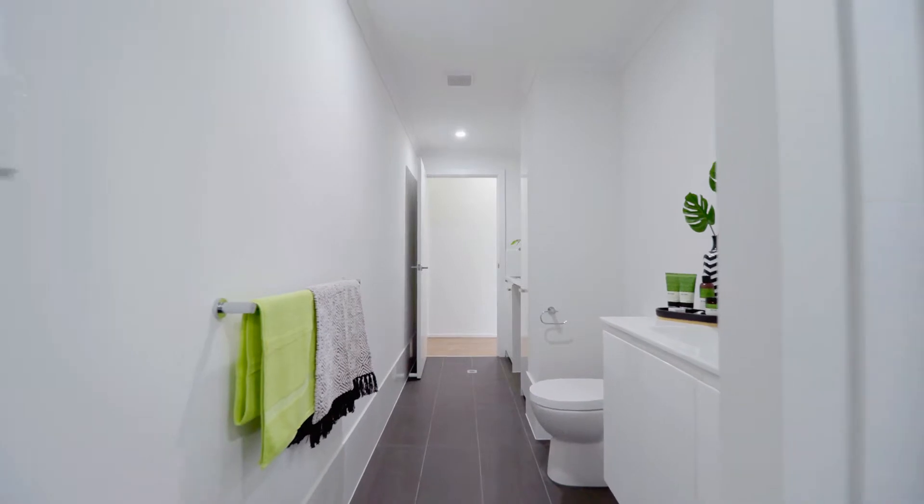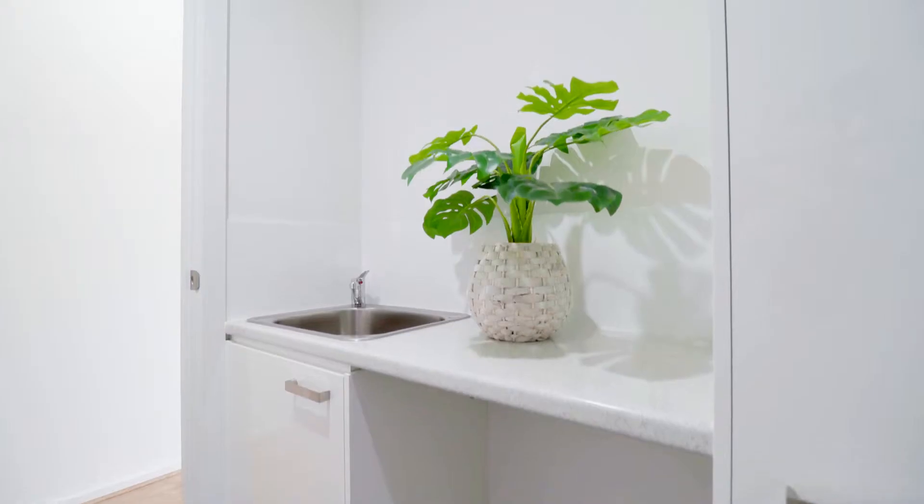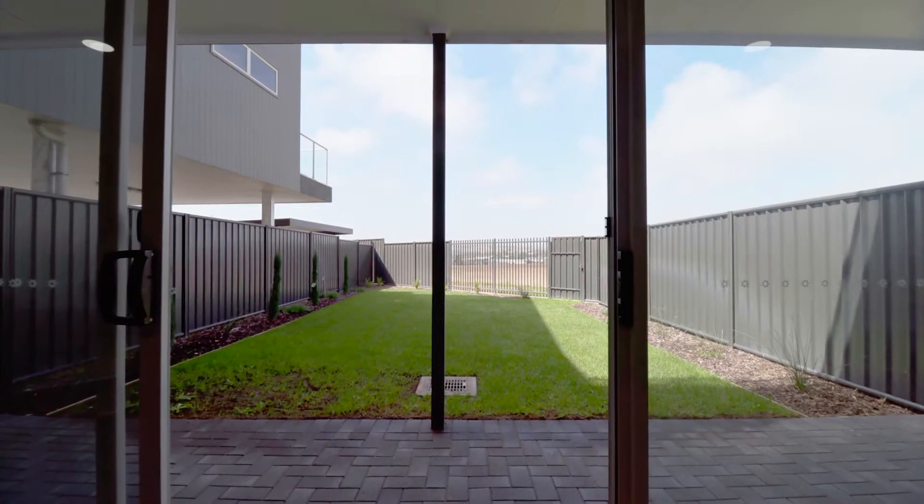Stage 2 is now complete and selling fast, with many residents having moved in and enjoying the good lifestyle on offer here. Come on down and head to our display apartment located at 30 Prow Drive at Seaford Meadows. We are open every weekend and would love to show you what Key Central has to offer. Thank you so much for taking the time to watch this video — we really look forward to seeing you soon.